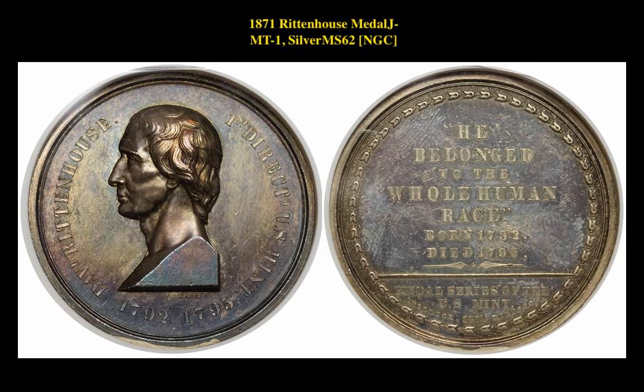Our second pick is an 1871 Rittenhouse Medal J-MT-1, silver, graded NGC MS62. This medal is currently listed at $4,975.